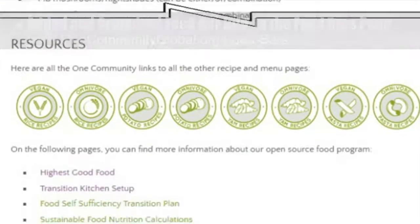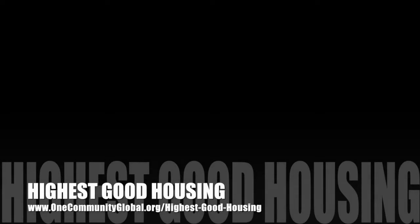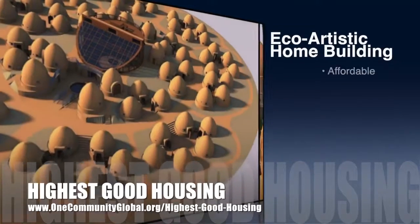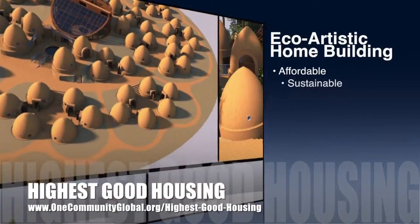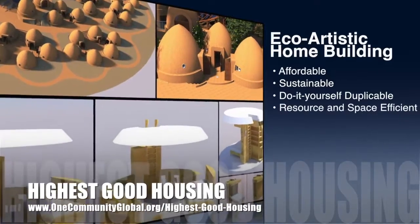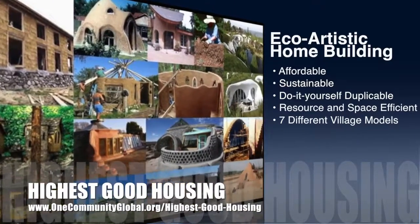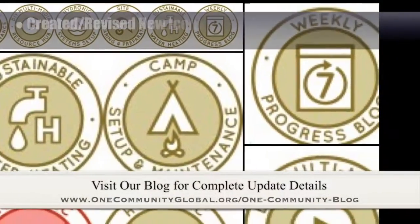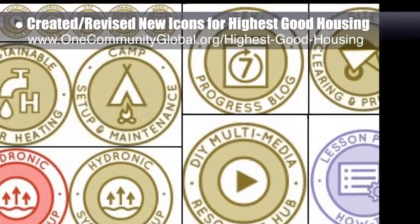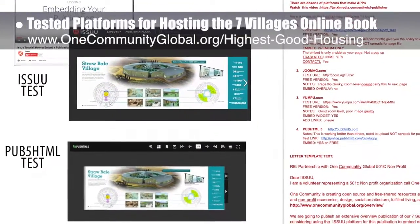The OneCommunity approach to highest good housing is eco-artistic home building that is affordable, sustainable, do-it-yourself duplicable, resource and space efficient, and consists of seven different sustainably constructed village models. This week, the core team created several new icons for highest good housing, and we tested various platforms for hosting the Seven Villages online book. You can see some of this work and the related testing notes here.